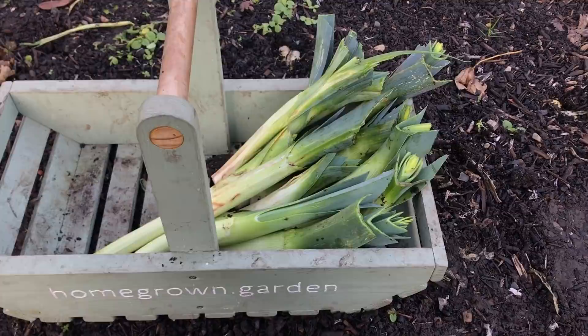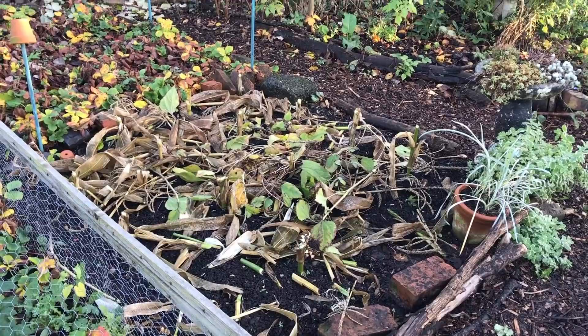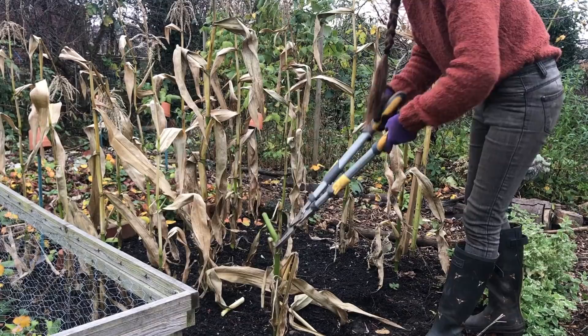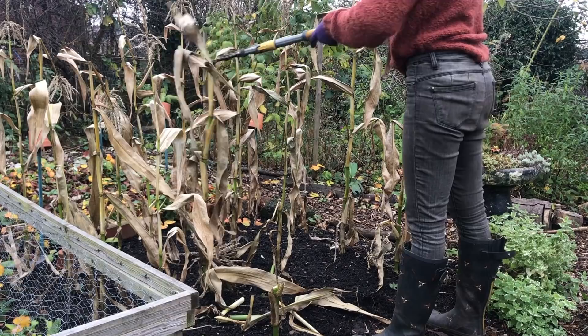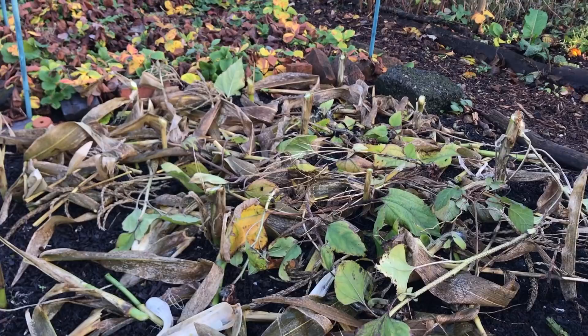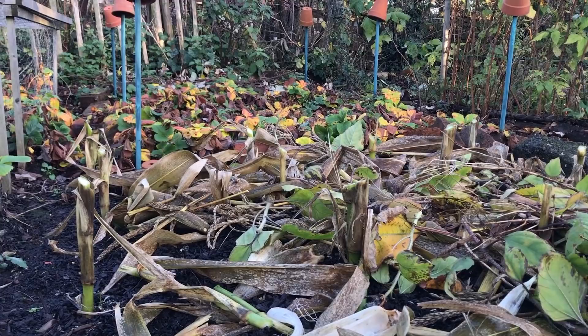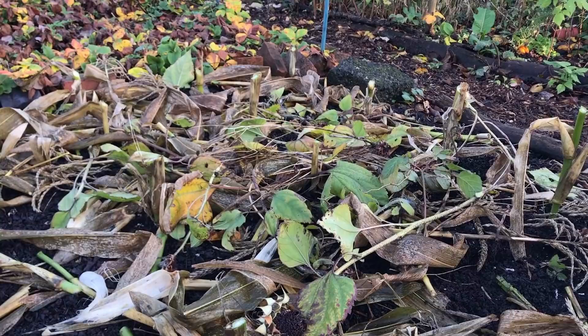Moving on from the leeks, the strawberry beds I haven't got around to tidying. The sweet corn plants I have chopped and dropped - that's a method where you chop it up and drop it, leave it on the floor, and what that does is mulch the soil, protect it from the elements over winter, and feed it as it all breaks down. I've left the bottom stems of the sweet corn - about 20 centimetres of growth above ground - just in case we get any hibernating creatures like ladybirds, who like a few vertical stems to help them fly away in spring.